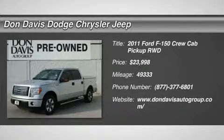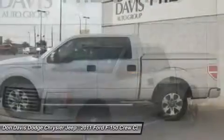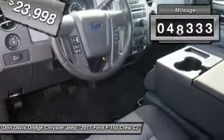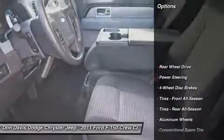The 2011 Ford F-150. A Ford F-150 knows how to handle any situation. It's built to follow orders, no whining, and is priced below $25,000. This vehicle has less than 50,000 miles. Here are some of this vehicle's great options.